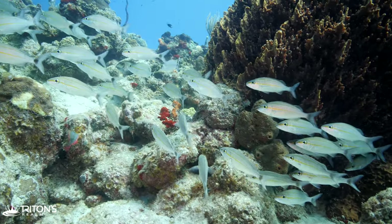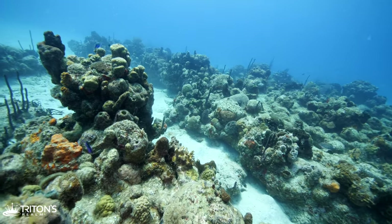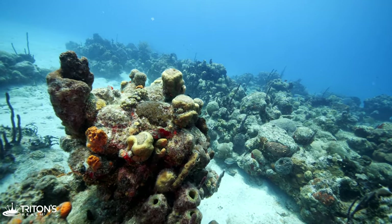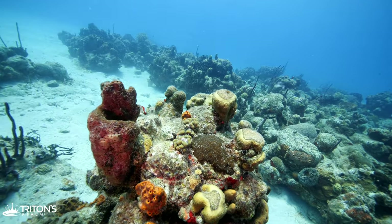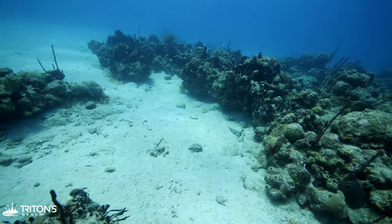Moving on, the full scope and size of the patch reef comes into view. Each patch reef is a small ecosystem that is part of the larger whole, and it's hard to decide which direction to explore.